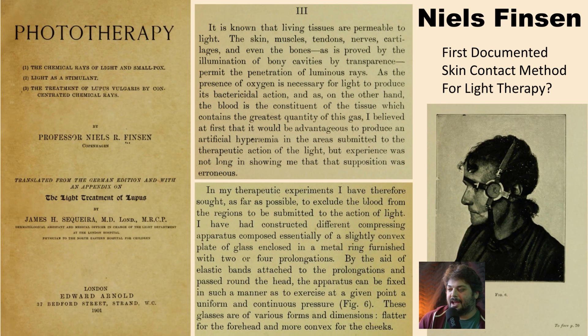Interestingly, even Niels Finsen in his book over 100 years ago was talking about how blood was getting in the way of penetration, and he came up with his own kind of skin contact device. It's very easily observable that you need skin contact to press out the blood to get deeper penetration. Even 100 years ago, he didn't increase the intensity — he found a very elegant solution to increase that penetration.